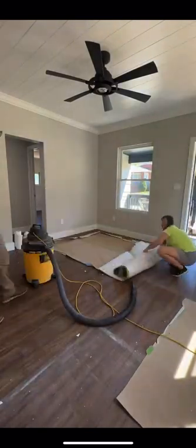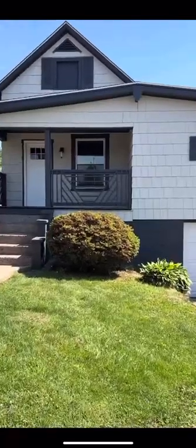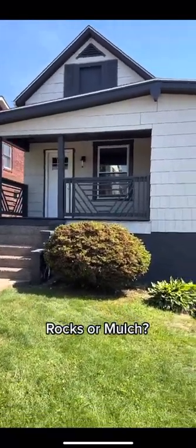It officially is starting to look like a house. We have one more big project downstairs, but we were debating if we should do mulch or rocks around the tree out front and then ran out of time.